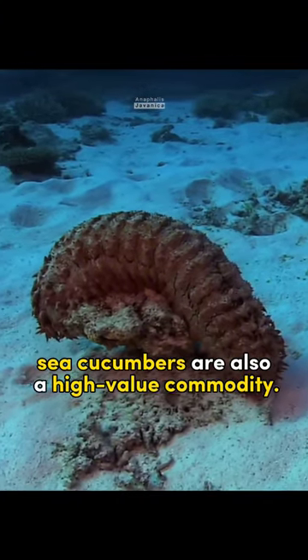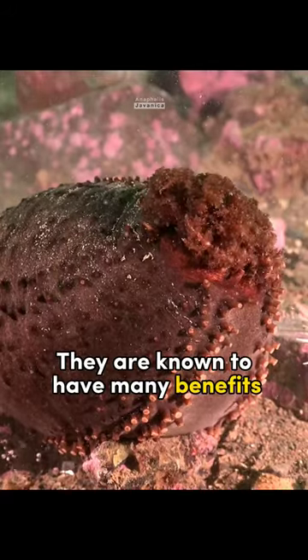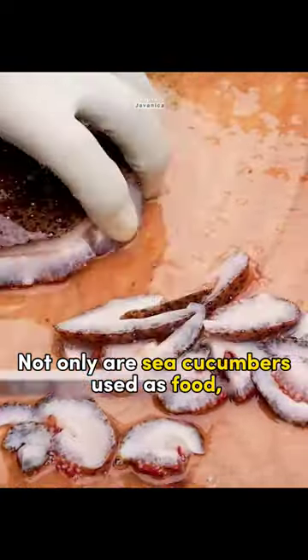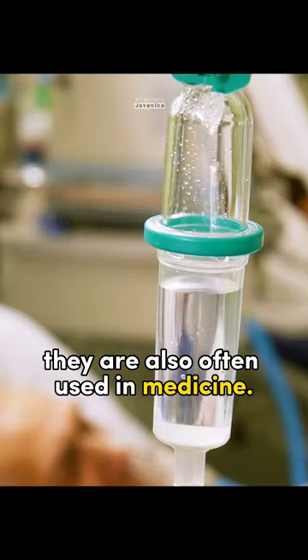Apart from that, sea cucumbers are also a high-value commodity. They are known to have many benefits and nutritional content. Not only are sea cucumbers used as food, they are also often used in medicine.